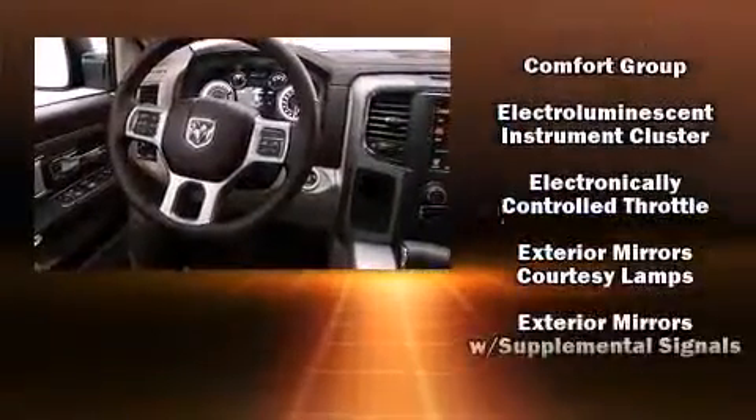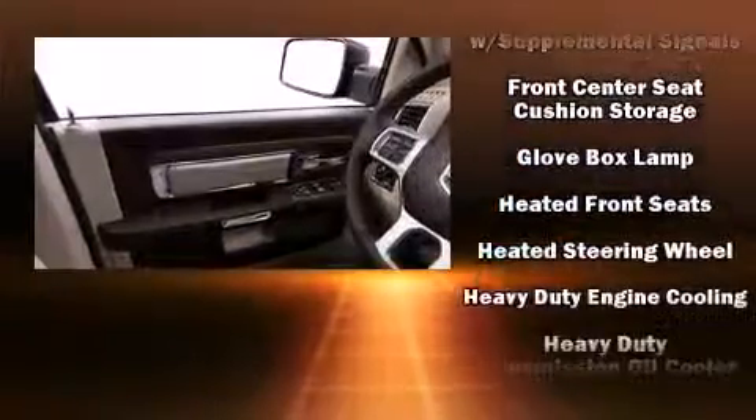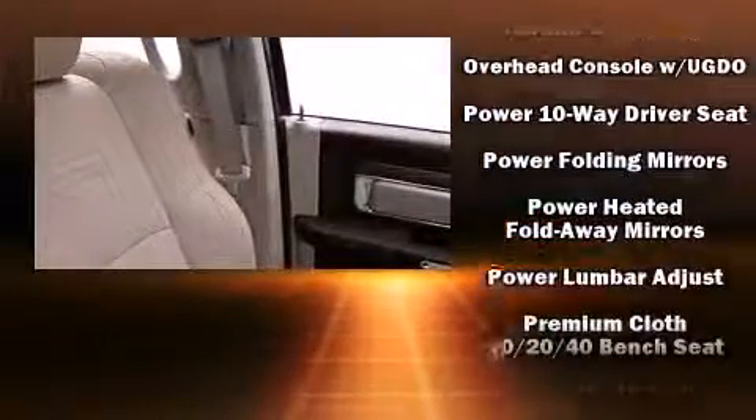Top features include a split folding rear seat, a tachometer, variably intermittent wipers, a built-in garage door transmitter, heated seats, fully automatic headlights, heated door mirrors, and cruise control.